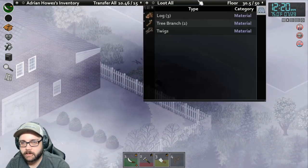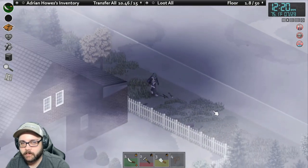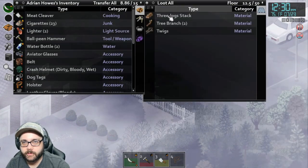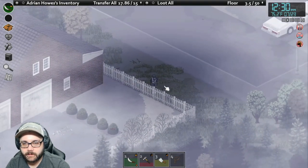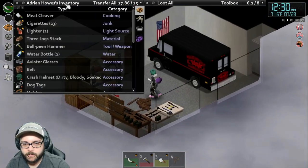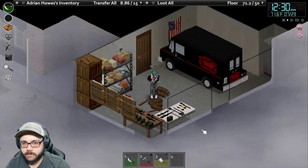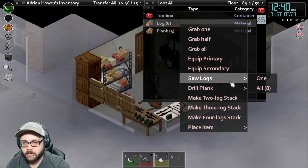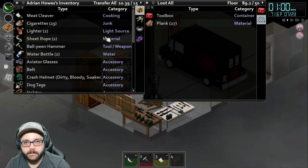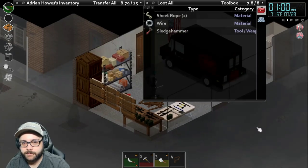Now I can really get on barricading. I still need to finish off the other parts of the house on the inside and then do the outsides, just in case — I have no idea how many zombies are still in this area. I'd rather be safe. Let's make a three log stack and I can use the twigs for the fireplace inside, which is nice. I like sitting by it and reading — maybe I'll find some teacups and have a cup of tea. Let's saw these logs.